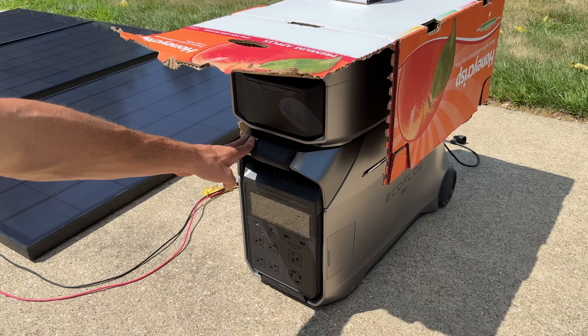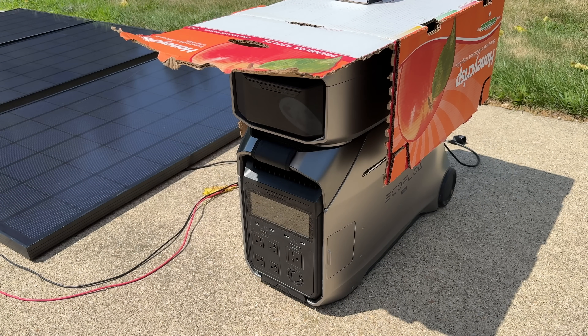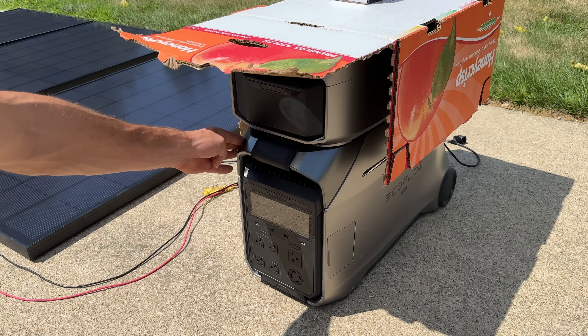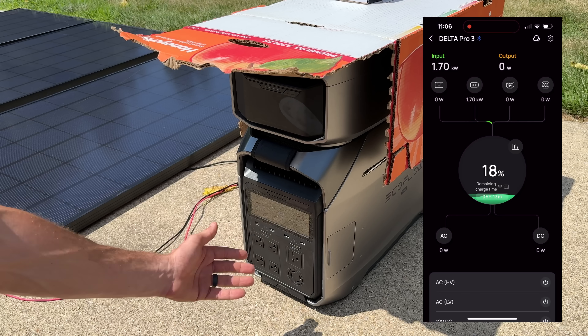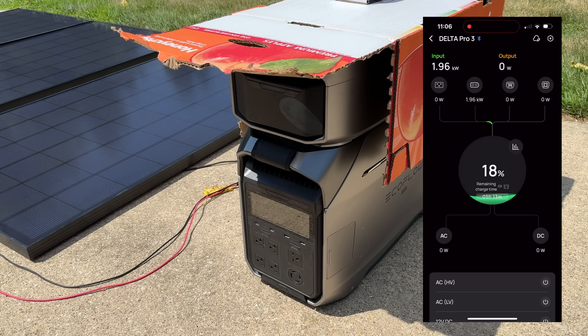The Delta Pro 3 has four kilowatt hours in the base, plus an additional battery that gives it another four kilowatt hours — so eight kilowatt hours total that we're trying to fill up with solar. We're currently at 18% battery capacity and running about 1,800 to 1,900 watts. Since we're right at about 11 a.m., I do expect this to go up as we get full sunlight and get closer to noon, 1, and 2 p.m.